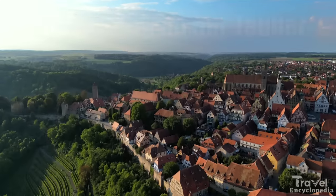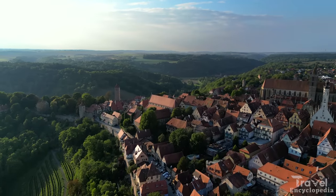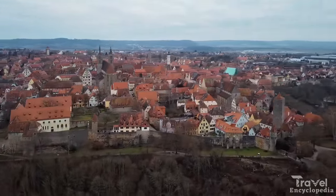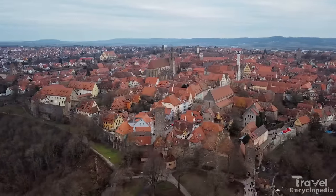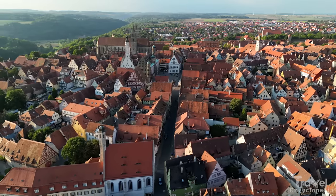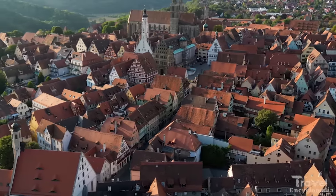Number 15 on our list is Rothenburg ob der Tauber. This is a small medieval town located in the Franconia region of Germany, known for its well-preserved walls, towers, and half-timbered houses. The town is a maze of narrow cobblestone streets and alleys lined with traditional houses, shops, and cafes. Visitors can take a guided tour of the town's walls or explore the many museums and art galleries.